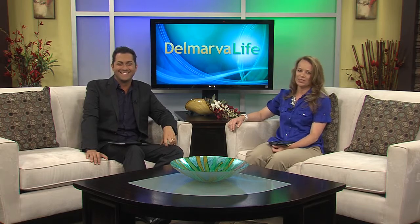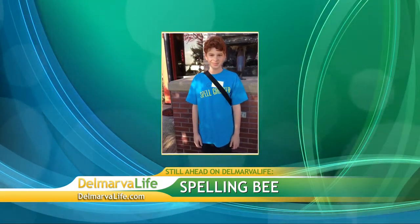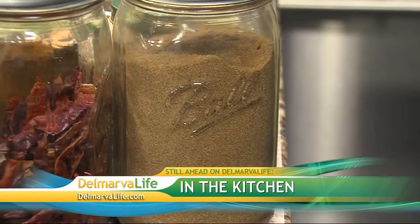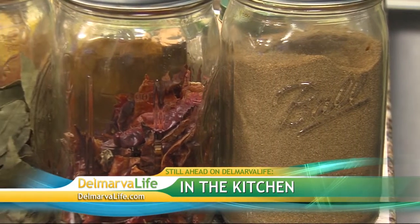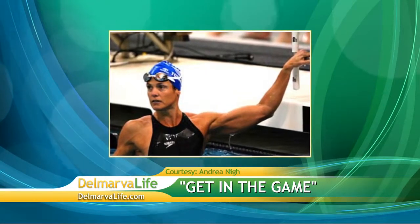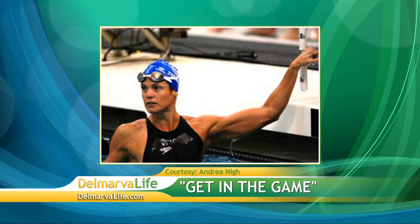Still ahead on Delmarva Life: dedication and commitment are two words that describe what it took for one local middle school student to make it to the Scripps National Spelling Bee. Today he's not only spelling for us, he's putting us to the test. And we're in the kitchen with Chef Matt Haley, who's traveled the world and picked up delicious recipes along the way. Also, 12-time Olympic medalist and mom Dara Torres wants you to get in the game when it comes to meningococcal disease — a rare disease that can become deadly in a matter of hours.